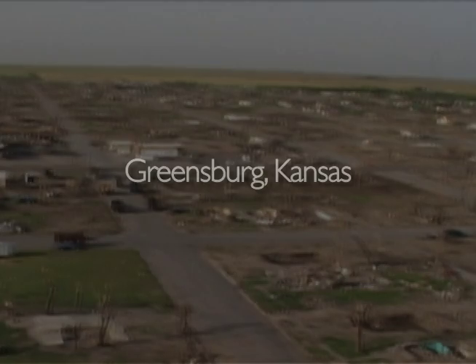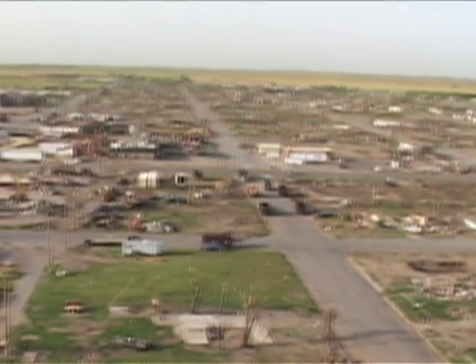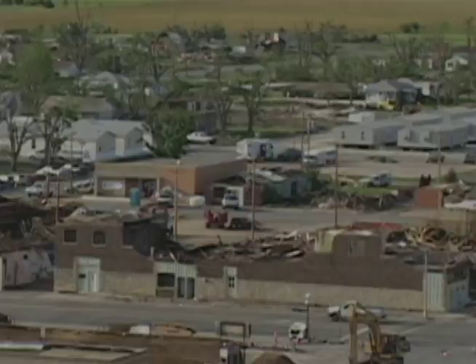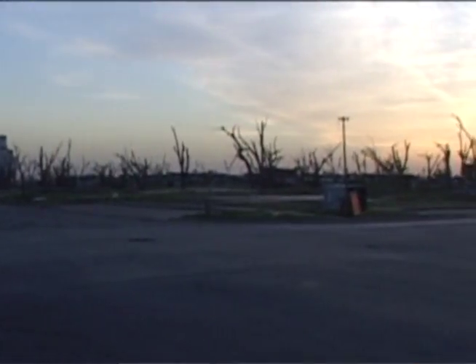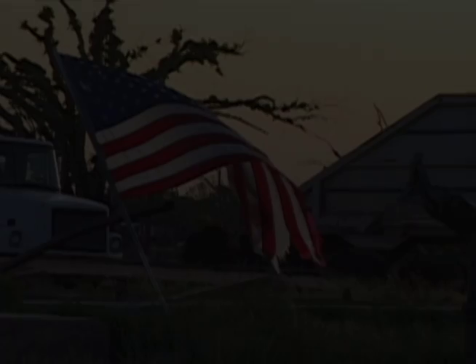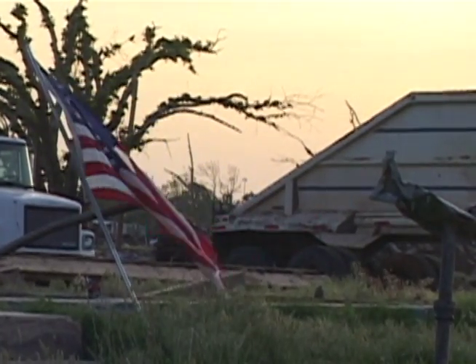There's nothing left of this town. My heart just sank into my stomach. I just was looking at this picture thinking there is absolutely nothing left. You look down Main Street and there's nothing but trees cut off at six foot high and just nothing. You can see right to the horizon. Everything was gone — the school was gone, the churches, City Hall.